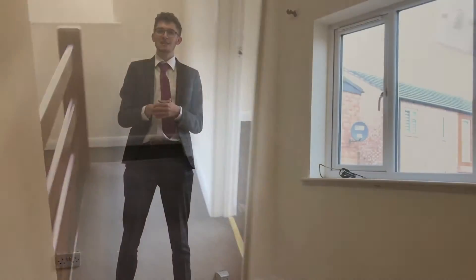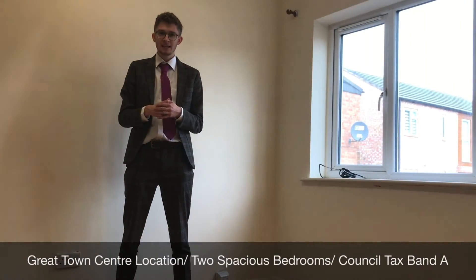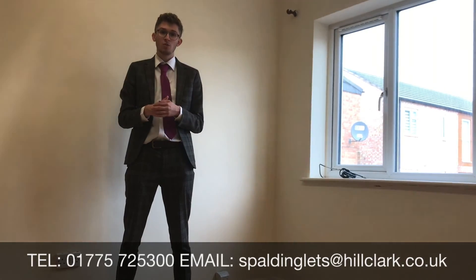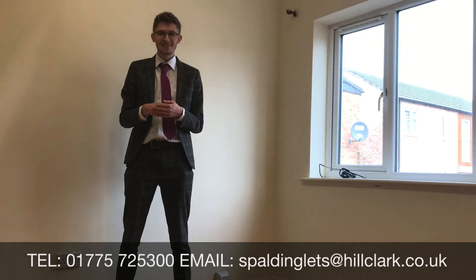I'm sure you would agree what a spacious property. With a great town centre location, this property would make a great home. So if you are interested, please give us a call on 01775 725 300, or send us an email inquiry and we can get back to you that way. Have a great day.